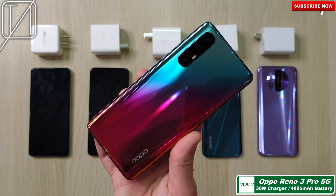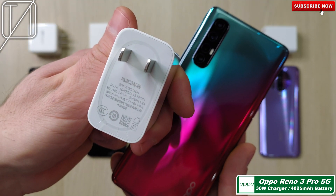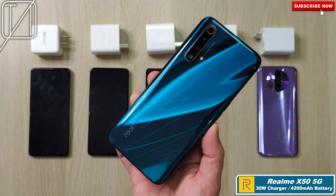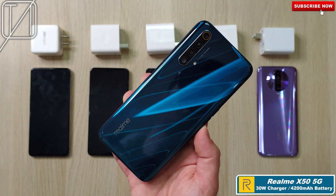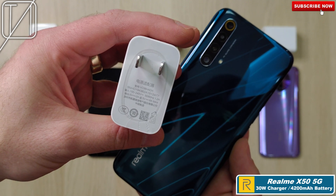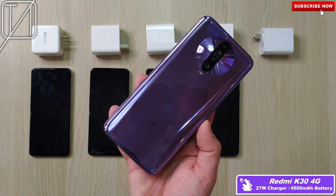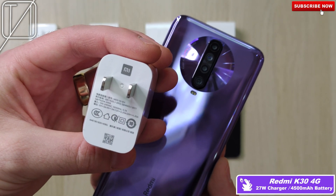Next up, we have the Oppo Reno 3 Pro 5G with a 4025mAh battery and 30W charging, just like the OnePlus 7T. Now we have the Realme X50 5G with a 30W charger and a 4200mAh battery, so the battery is slightly bigger. This is based on the range of the phone's battery wattage, not necessarily the battery size. And the K30 4G is the last phone we have here with 27W and a massive 4500mAh battery.